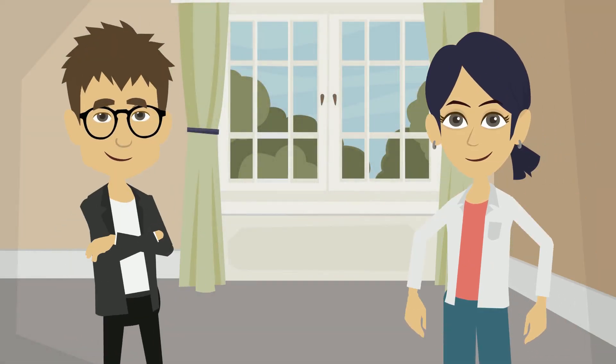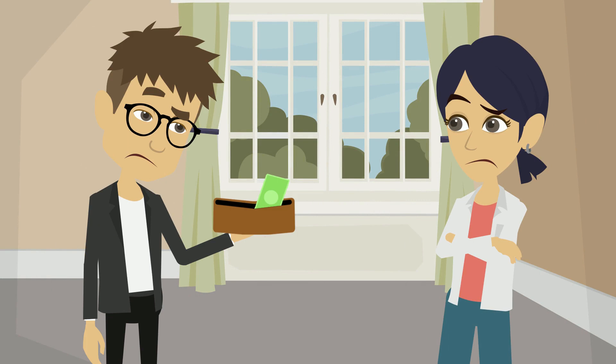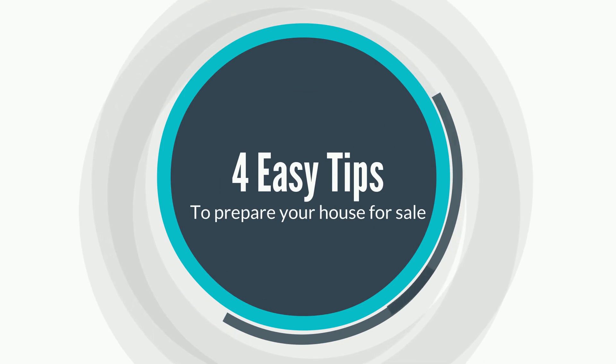Meet Jim and Mary. They are planning on selling their house. Their priority is to fix it up, but they don't want to break the bank doing so. Here are four tips on which areas to prioritize fixing when selling your house.